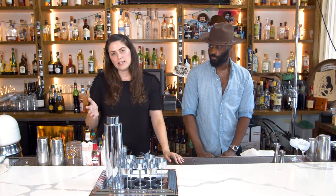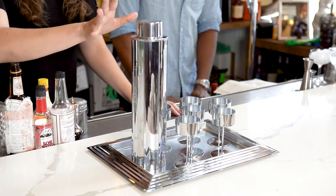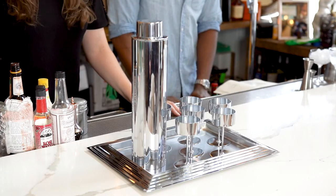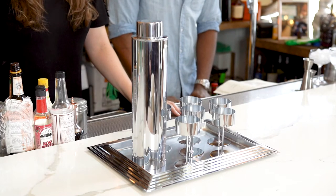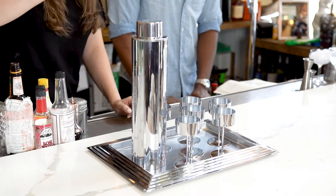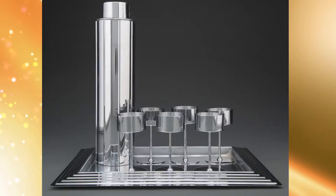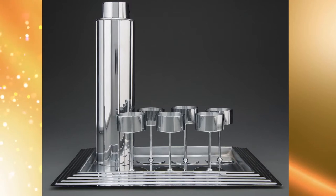By the mid-1930s, Prohibition had ended, and some of the most famous industrial and product designers got into the cocktail shaker game. Norman Bel Geddes was an American industrial designer who founded his own studio in 1927 and produced this cocktail shaker set called the Manhattan Set, inspired by the New York City skyline, for Revere Brass and Copper. It really shows the streamlined design of the 1930s — strong verticals, ribs down the body of the shaker, circular elements — all embracing fast, streamlined design.